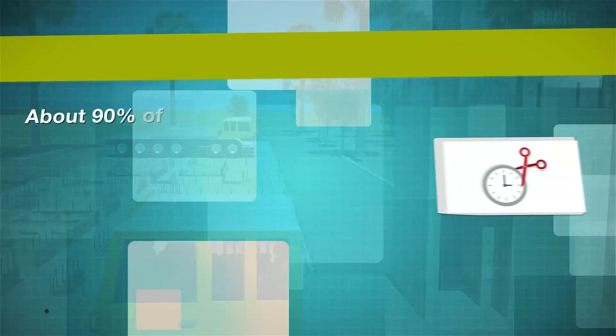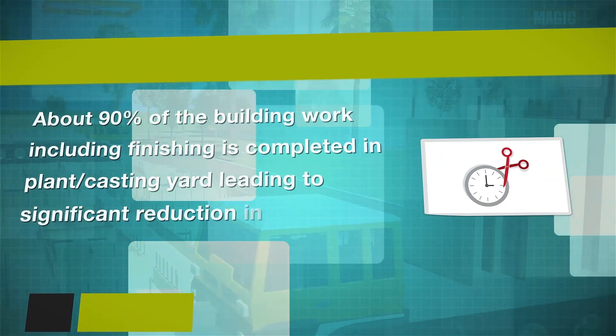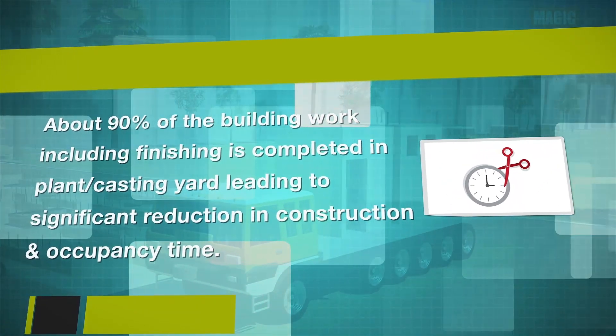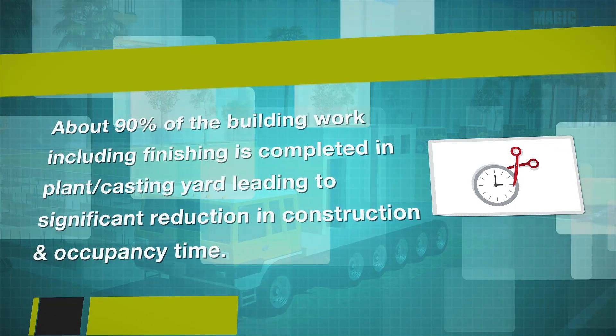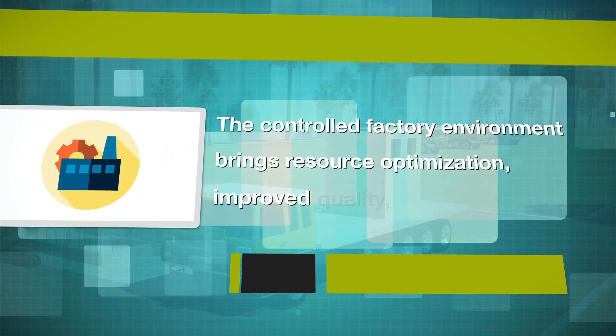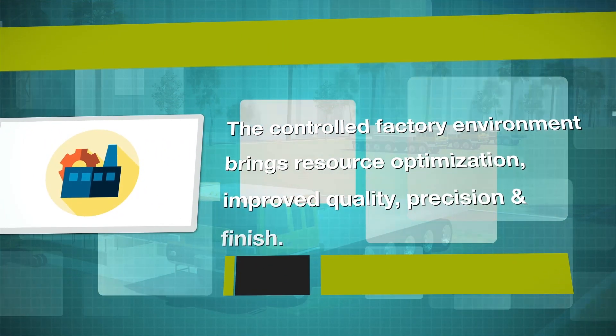Special features of the technology: About 90% of the building work, including finishing, is completed in plant or casting yard, leading to significant reduction in construction and occupancy time. The controlled factory environment brings resource optimization, improved quality, precision and finish.